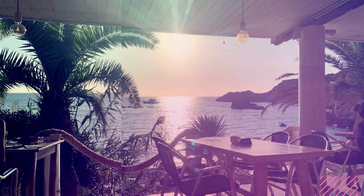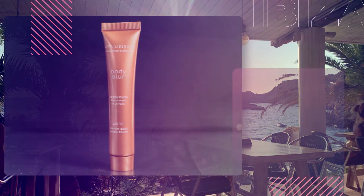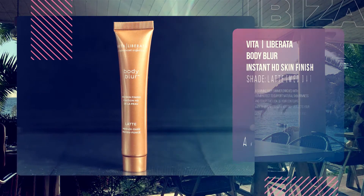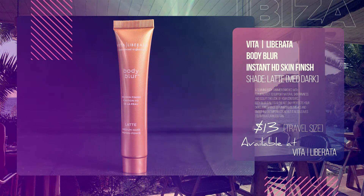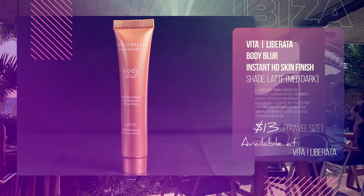Number 5: Vita Liberata Body Blur HD Skin Finish in shade Latte. Repeat after me: never enough bronzing. This wondrous little bottle can be used on the face as a quick fix-me-up, especially when you want to have that glamorous overall glow without the actual work.